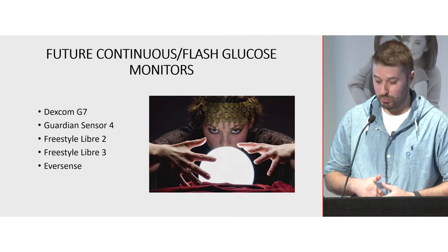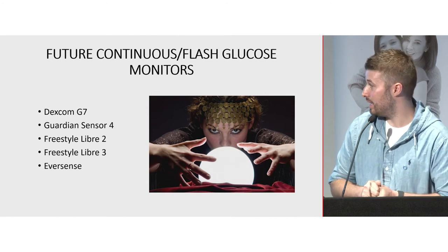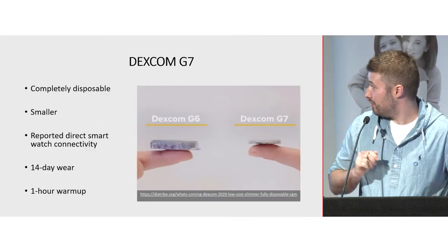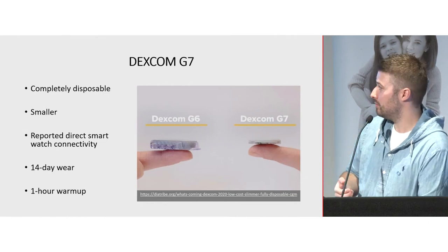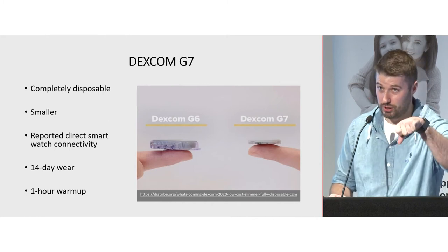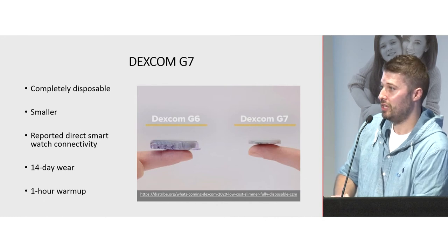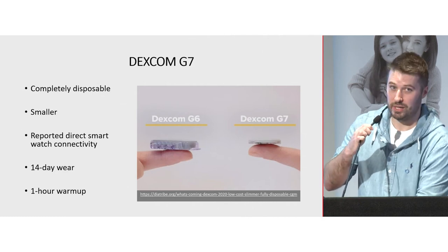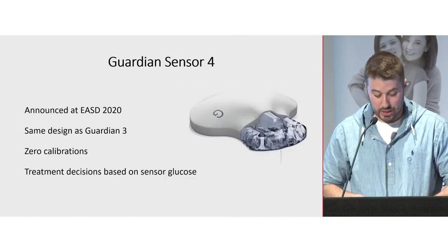Looking at the future of CGM: the Dexcom G7 will have a form factor more like the Libre, be completely disposable, smaller, have direct watch connectivity, 14-day wear, and a shorter warm-up time. The Medtronic Guardian Sensor 4 — project name Zeus — was announced in October at a European conference. It has the same design as the Guardian 3, but the key addition is no calibrations required, and you'll be able to make treatment decisions directly from sensor glucose, like you can with Dexcom.